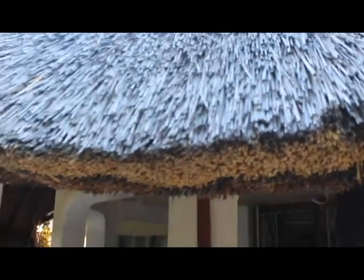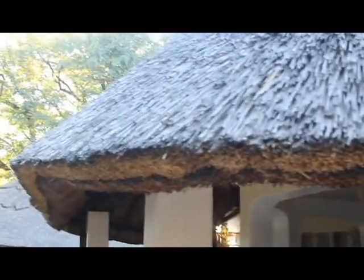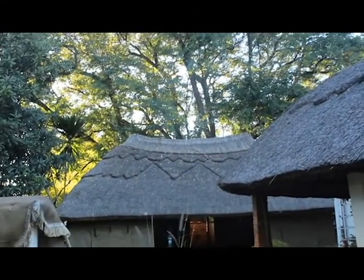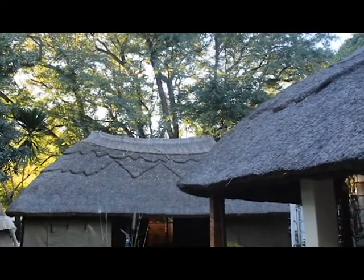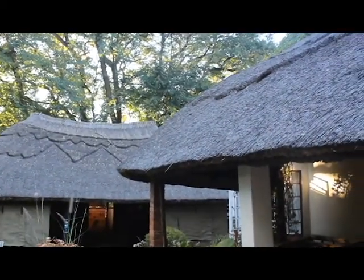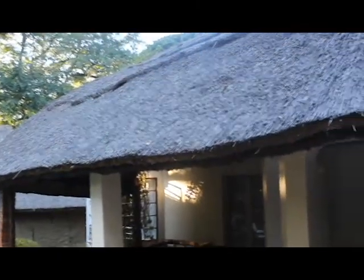Look at this thatch roof — I saw these thatch roofs on houses in South Africa too, they're very common and really cool. People pay lots of money to have these now because they have a lot of utility and they last for years. You can get them done pretty affordably, but I've seen brick-and-mortar homes in really nice neighborhoods with these kinds of roofs because they're beautiful and they do a good job.